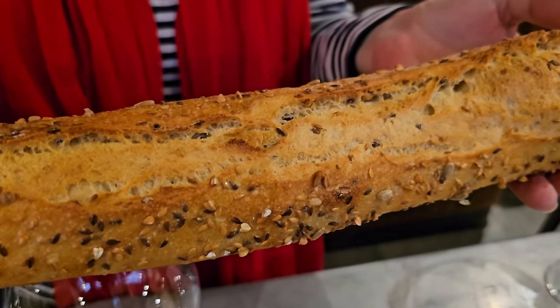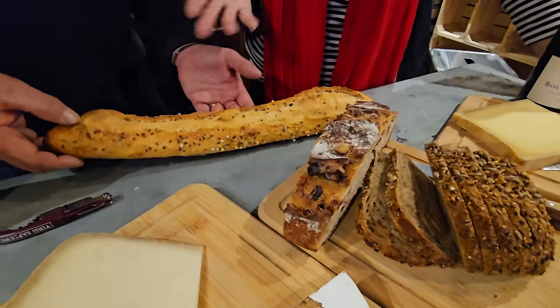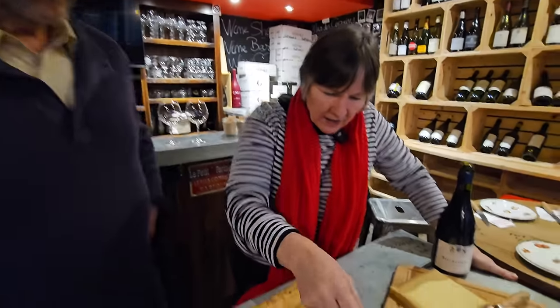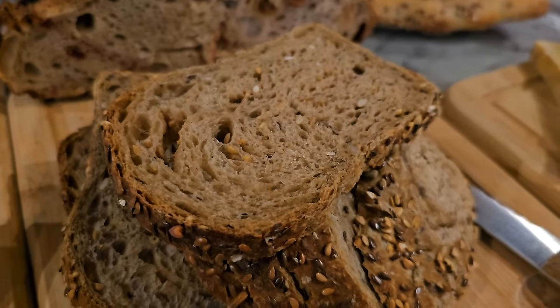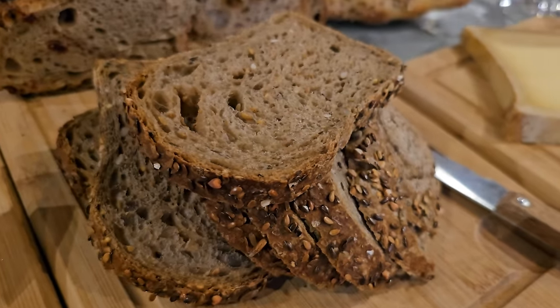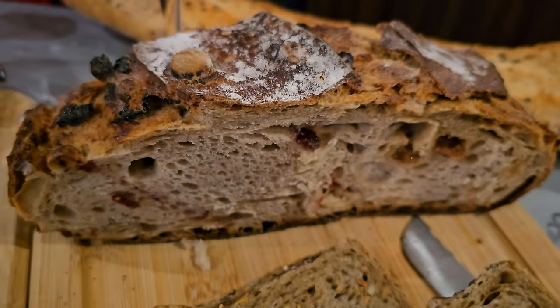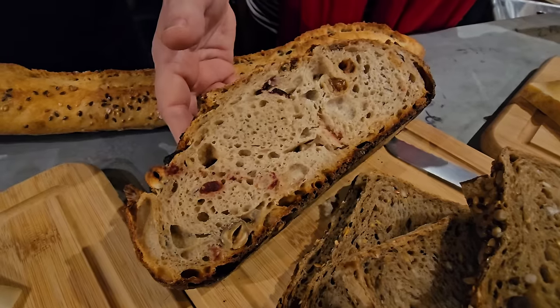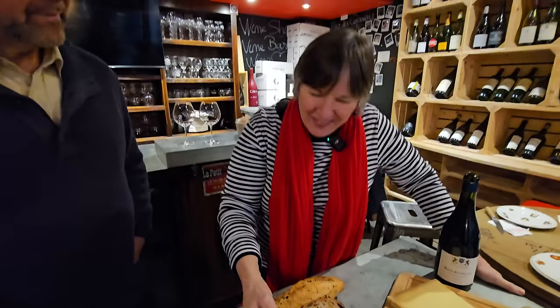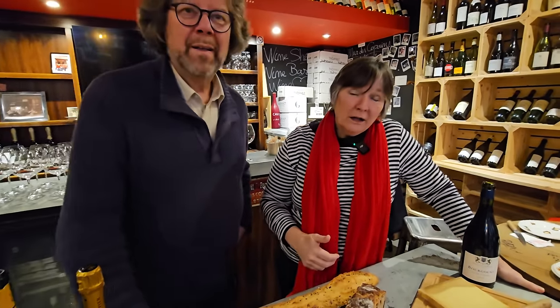For bread we have a traditional multi-grain baguette — the one we eat at home all the time — a cereal bread with nuts and different kinds of flour, and a country bread made with granola, raisins, and nuts, which should go great with some of the cheeses. Vincent's mouth is watering!